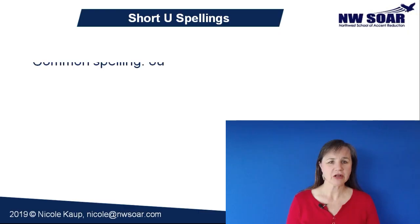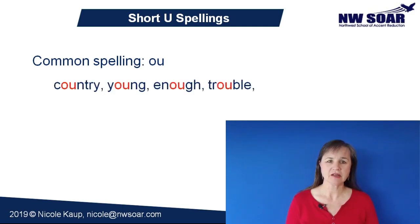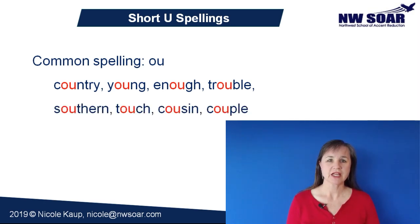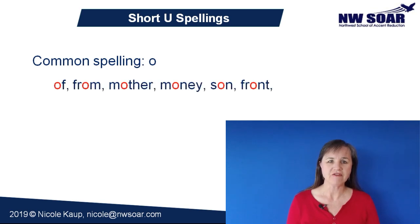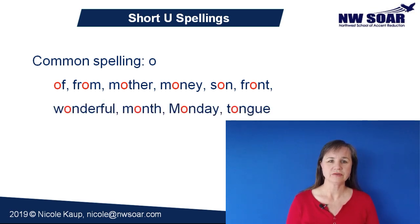Let's take a look at some more common spellings for the short U sound. A fairly common one is OU, as in country, young, enough, trouble, southern, touch, cousin, and couple. A single O spelling is also fairly common for this sound, as in words like of, from, mother, money, son, front, wonderful, month, Monday, and tongue.